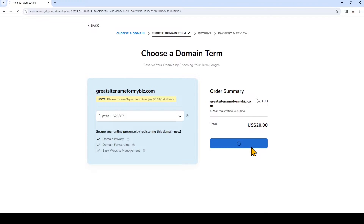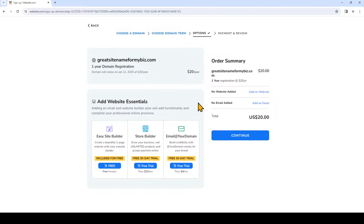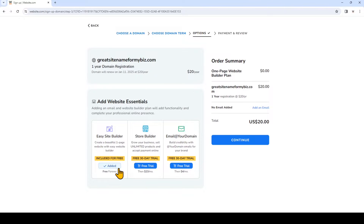Click continue. Now we can go ahead and add our website essentials. You can see right here you can add the easy site builder absolutely for free — and you'll notice that this is free not as a trial but forever, for as long as you have your custom domain name with website.com. You can go ahead and add these other trials such as an online store plan or domain emails. Domain emails can go a long way to make your online image more trustworthy, but because I want to start a website at the lowest possible cost, we'll choose just the easy site builder, then click continue.